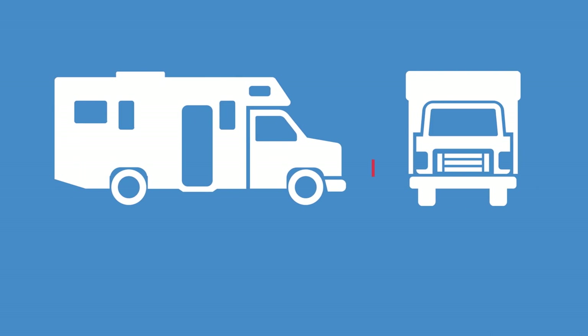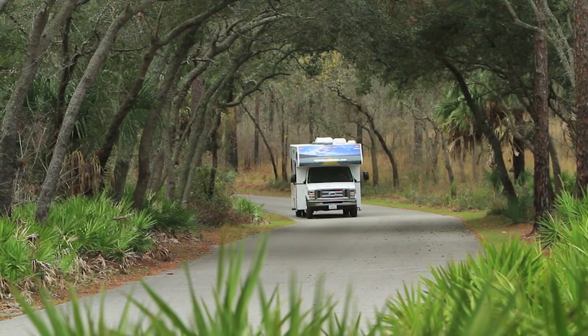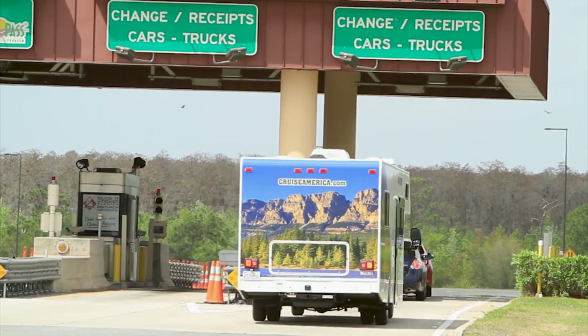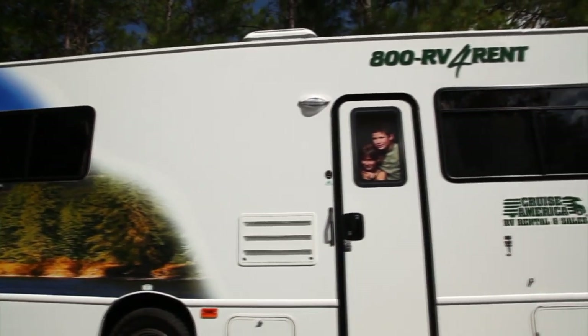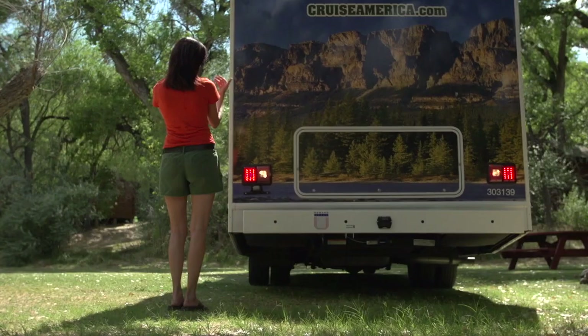Your home away from home is 12 feet or 3.7 meters tall — you've now got a second story to think about. Look up to check for low-hanging trees or canopies, and take extra care when negotiating tunnels or bridges. Your RV is also 10 feet or 3 meters across, which is a lot wider than what you drive at home. It's a good idea to use the wider truck lanes at tollbooths to avoid any scrapes. The wing mirrors will fold flat in a tight squeeze. Your motorhome can be up to 30 feet or 9 meters long, so asking your co-driver to help when doing any type of maneuver is a good idea.